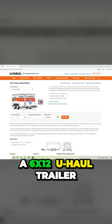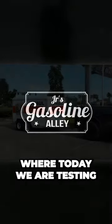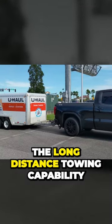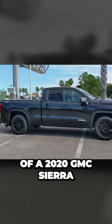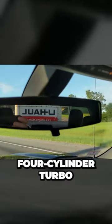In this video, we're towing a 6x12 U-Haul trailer. Welcome to Junior's Gasoline Alley, where today we are testing the long-distance towing capability of a 2020 GMC Sierra with the 2.7-liter four-cylinder turbo.